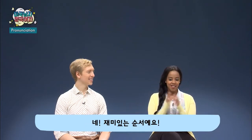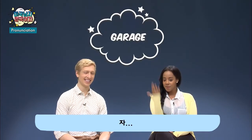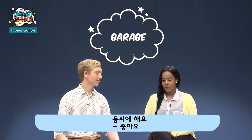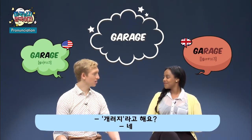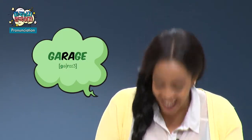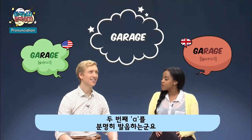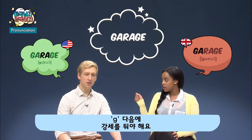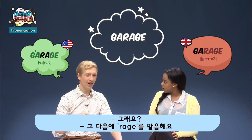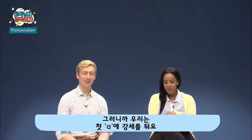Next up, we have pronunciation — this is the fun part. Let's say the first word at the same time: garage. That was similar! You say 'garage,' we say 'garage.' Say it over and over again and it doesn't make any sense. We non-state the first A — garage, garage.